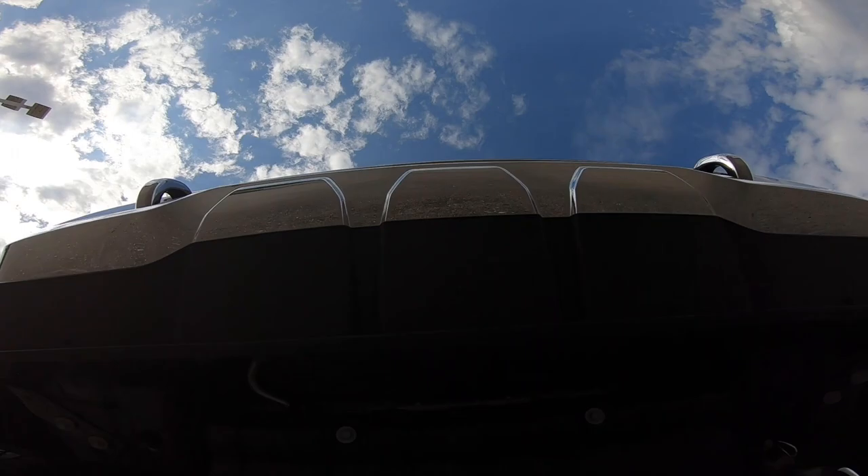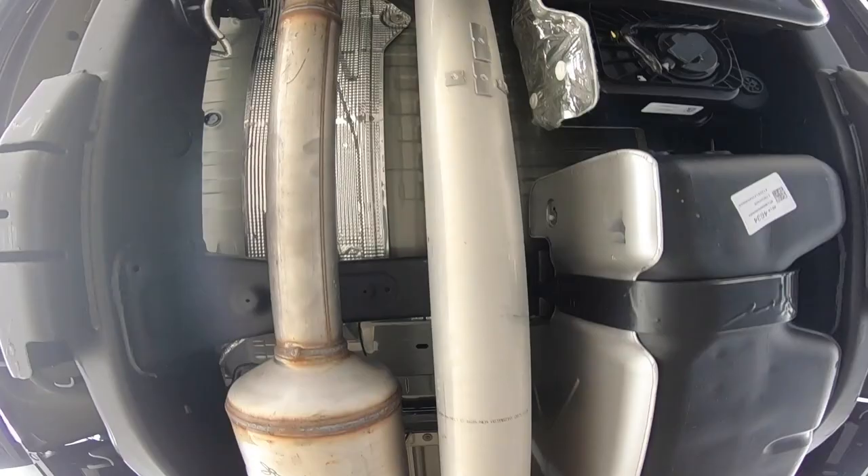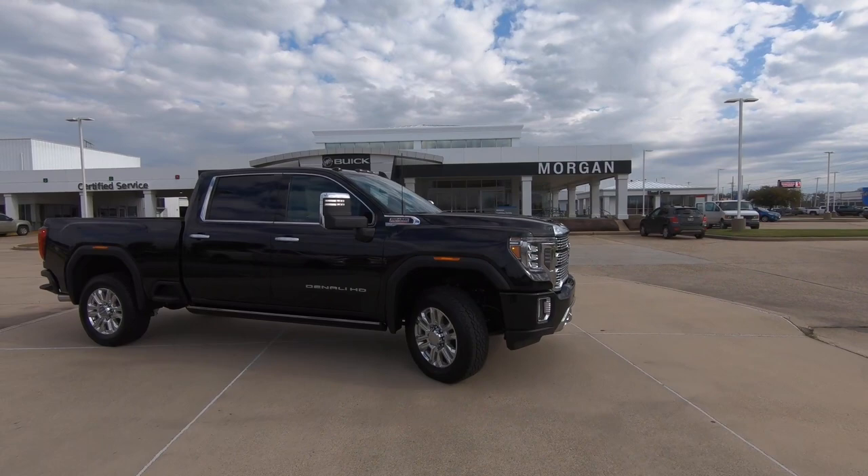In the meantime, since these have been a little challenging to get, let's take a look at exactly what this truck is all about, and I'm going to tell you what — it is impressive.